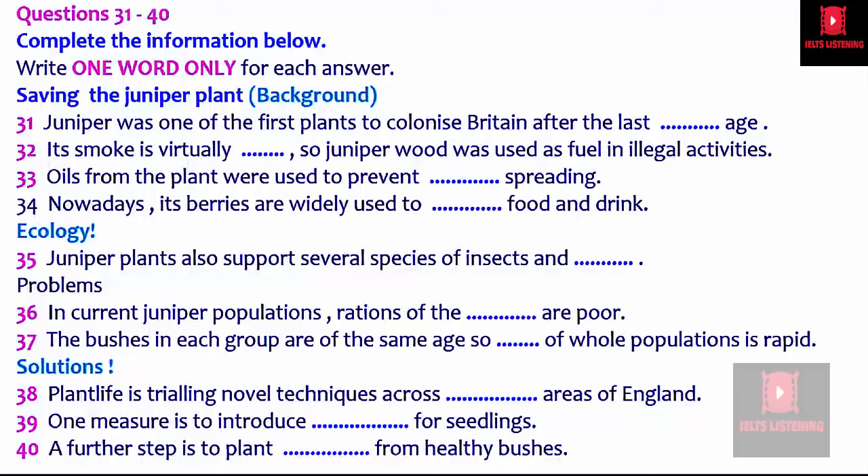Now, the charity Plant Life is trying to do something to halt the decline in juniper species. It's currently trying out two new major salvage techniques, this time focusing on lowland regions of England. The first thing it's trying is to provide shelters for the seedlings in areas where juniper populations are fairly well established — these are designed to help protect the plants at their most vulnerable stage. A further measure is that in areas where colonies have all but died out, numbers are being bolstered by the planting of cuttings which have been taken from healthy bushes elsewhere. I hope I've given a clear picture of the problems facing this culturally and ecologically valuable plant, and of the measures being taken by Plant Life to tackle them. If anyone has any questions, I'd be happy to take them.